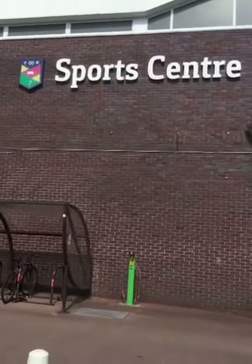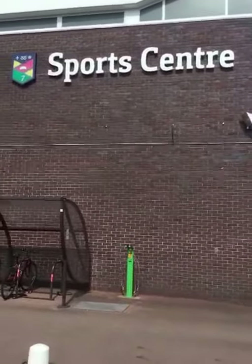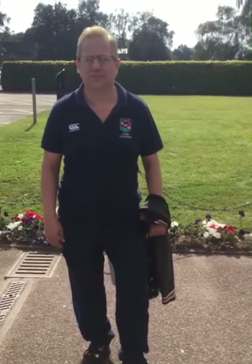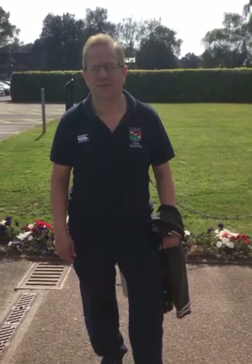This is the Sports Centre, home to over 35 different clubs where you can play competitively or just for fun — there's something for everyone. If you ever have a question about anything, feel free to come to one of our friendly reception staff at the Sports Centre. Hi, I'm Elliot — come and see us.